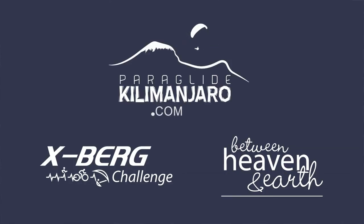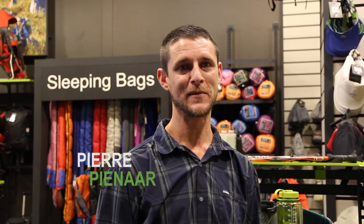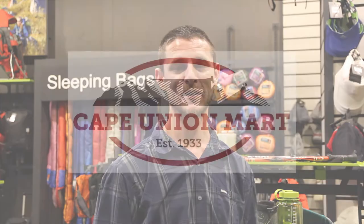Hi, I'm Pia Carter from BH&E, Between Heaven and Earth, and we run the Expert Challenge and Aeroglide Kilimanjaro. Hi, I'm Pia Pina, the gear specialist for Cape Union Marks. I've been around for about 13 years now.